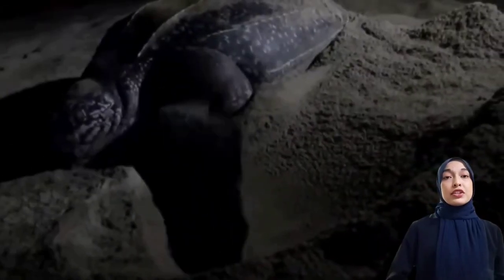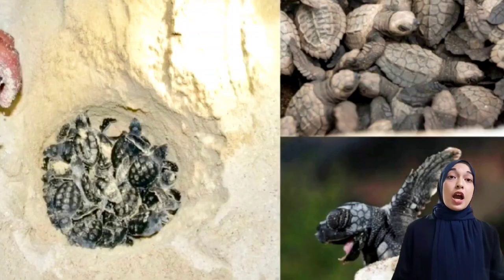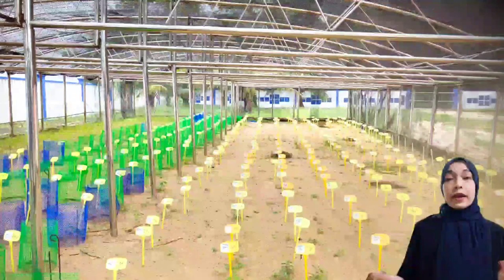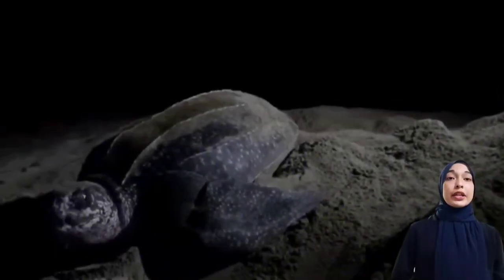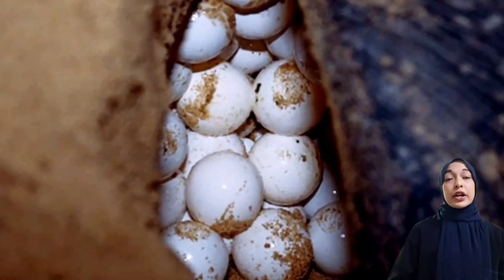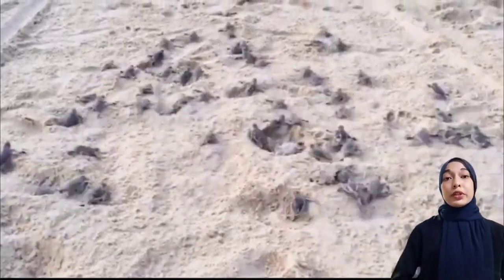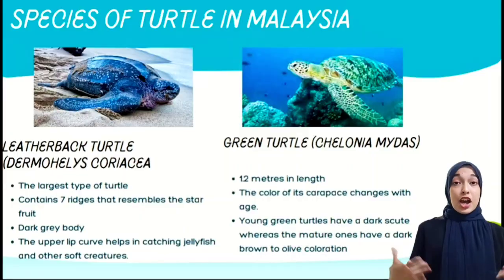For the turtle conservation hatchery, after nesting, the eggs are relocated to the hatchery area. They are kept and stored in optimal warm sand for receiving direct heat. The duration for the hatching process is within 50 to 60 days at 25 to 26 degrees Celsius.